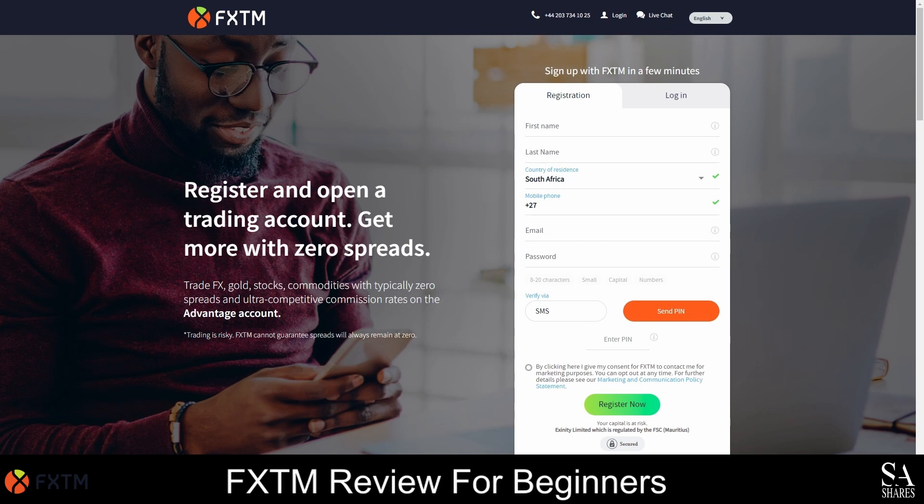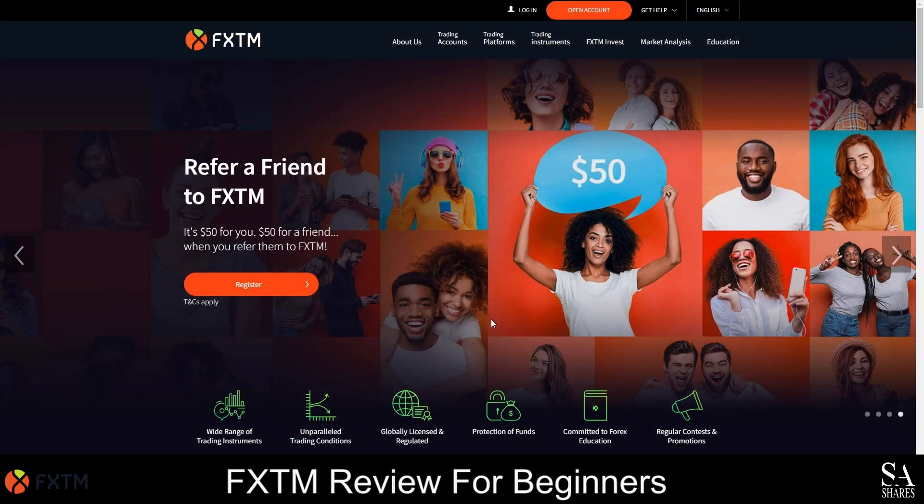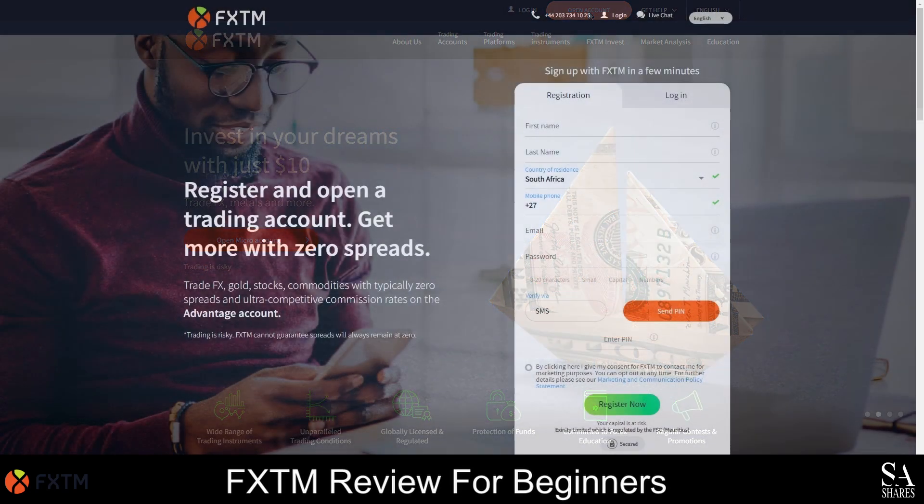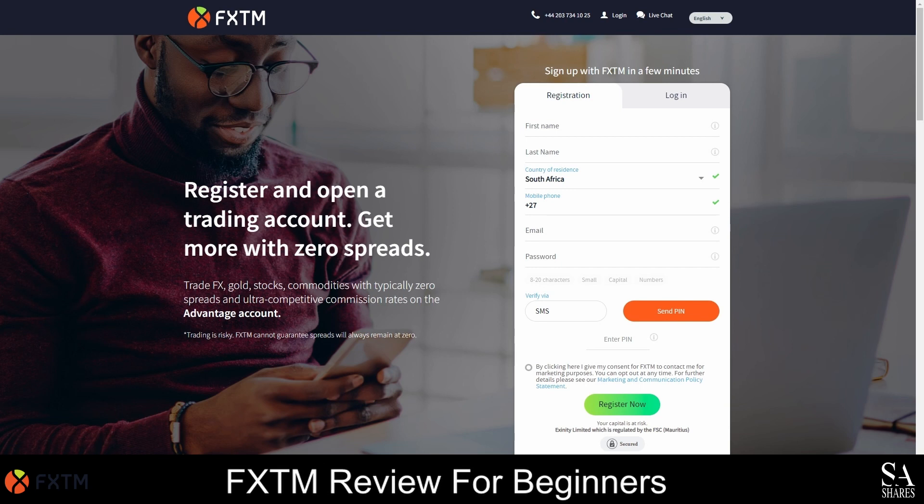If you would like to apply for a swap free account, then you will be required to contact FXTM's customer support team. Opening an account with FXTM is simple and easy and will only take a couple of minutes. Firstly, launch the FXTM homepage and then click on the open account button. Enter your full name, email address and contact information and select your country of residence. Next, choose a strong password for your account and enter your phone number. You will then be required to request a one-time PIN and submit that one-time PIN. After you have submitted your one-time PIN, complete the online application form. Verify your account and email address and then you can simply log in to your account.